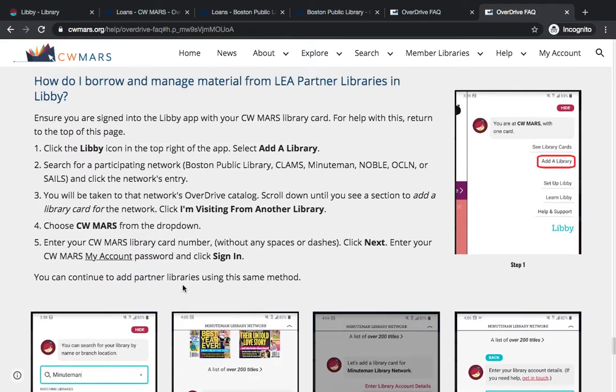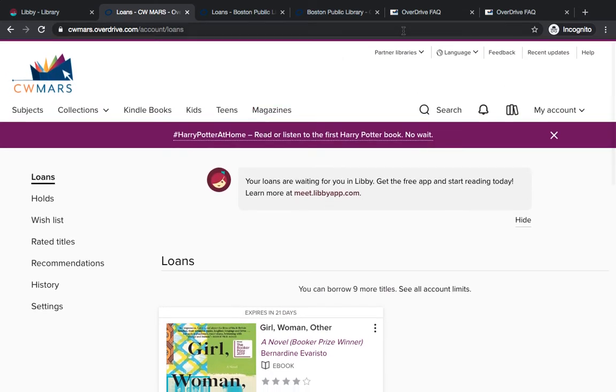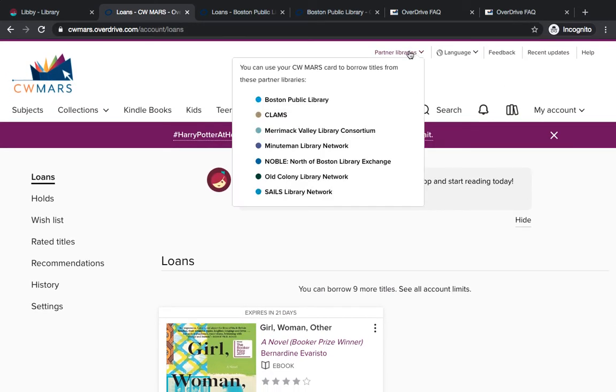Hopefully this tutorial has encouraged you to check out the Partner Libraries feature. It's great if you're looking for an obscure book, or if you're looking for another format — sometimes there's an ebook in CWMARS but maybe not the audio. It's a great feature if you're trying to expand the digital options available to you. I hope this has been helpful, and have a great day! Thanks everybody.